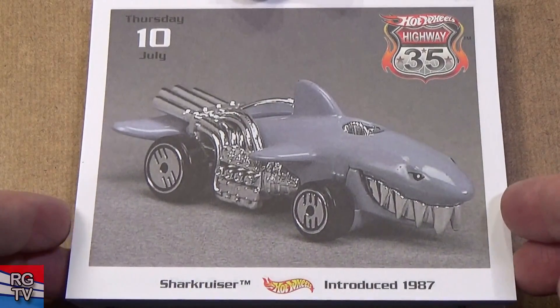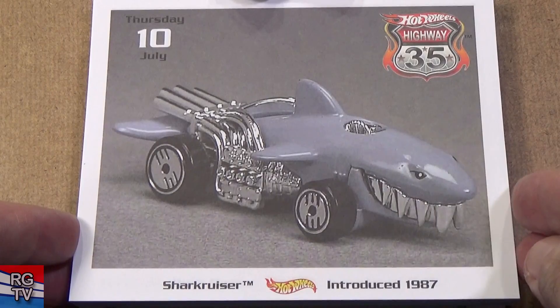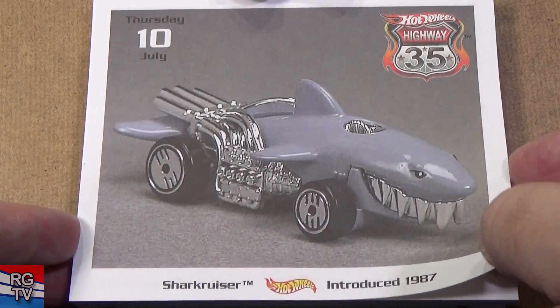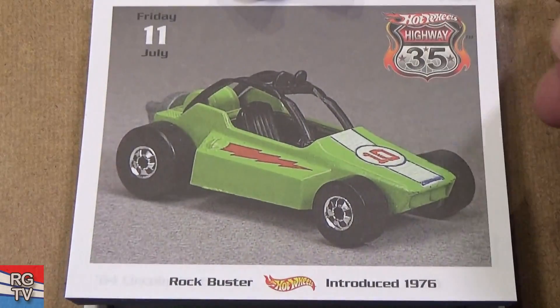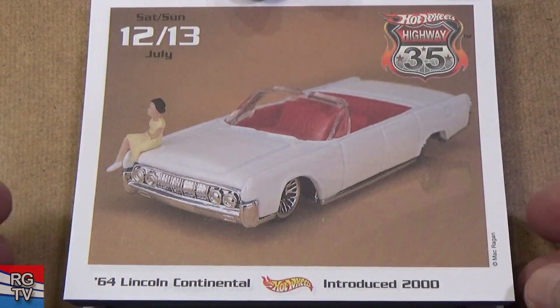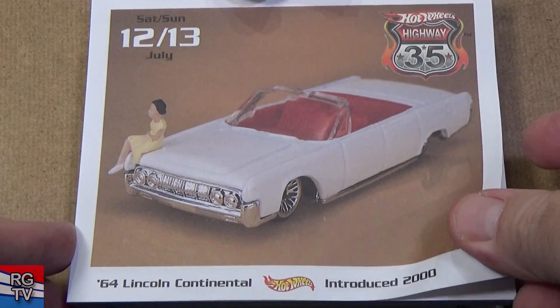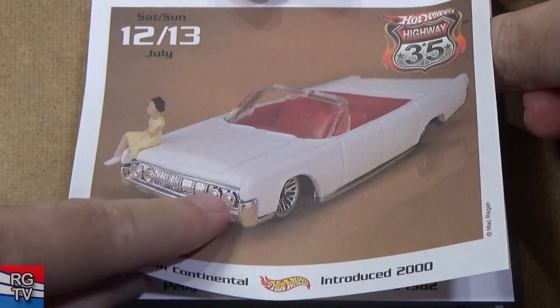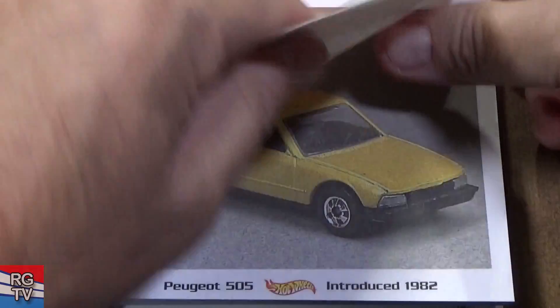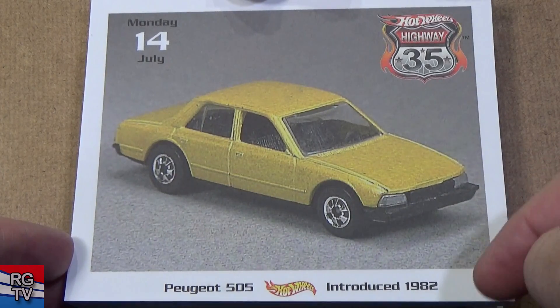Here you have the Shark Cruiser — Honey, I Shrunk the Kids! It's in the movie, introduced in 1987. Rockbuster, introduced in 1976. '64 Lincoln Continental, introduced in 2000 — lace wheels. Peugeot 505, introduced in 1982 — that's the old basic wheels.